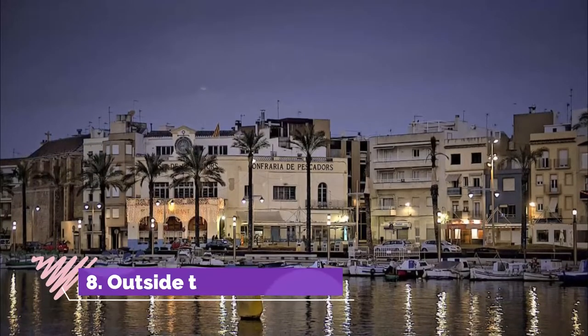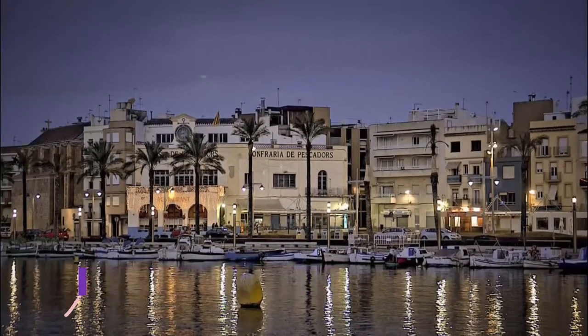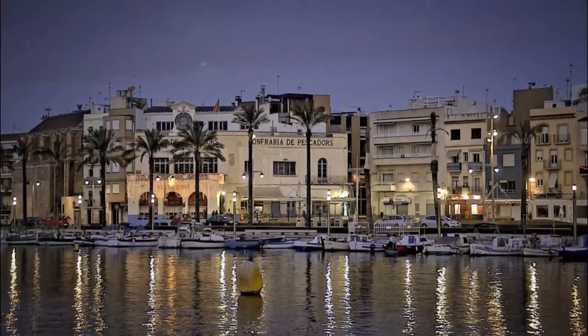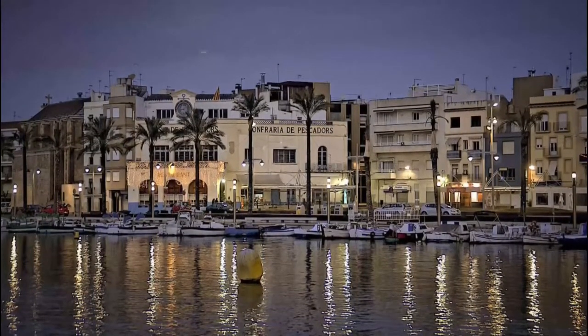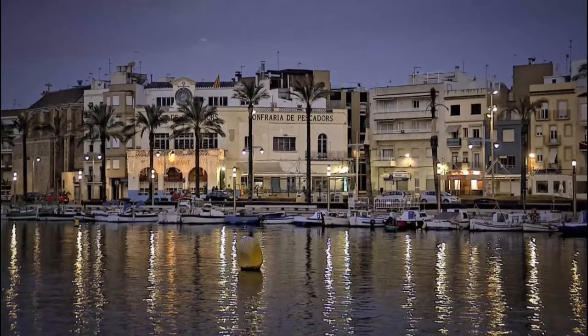Number 8: Outside the Walls. The Rambla Nova is a sophisticated pedestrian boulevard laid out in the 19th century. On either side are restaurants and many of Tarragona's high street brands. From there you could go down or up the hill to see more of the city.